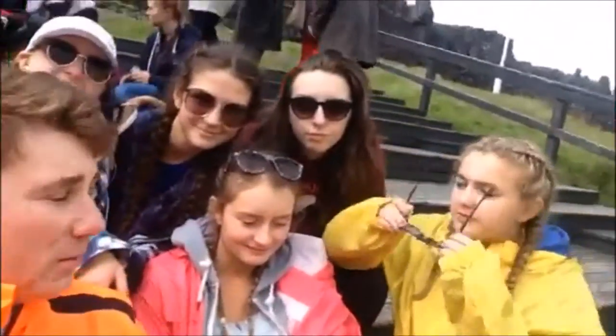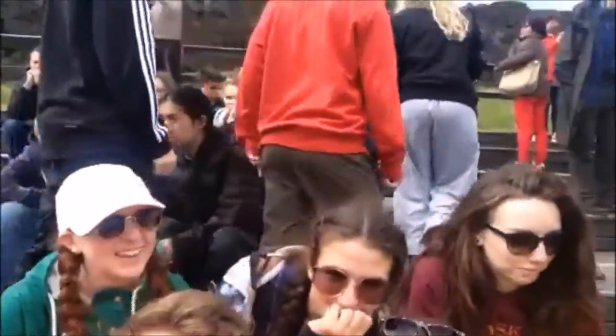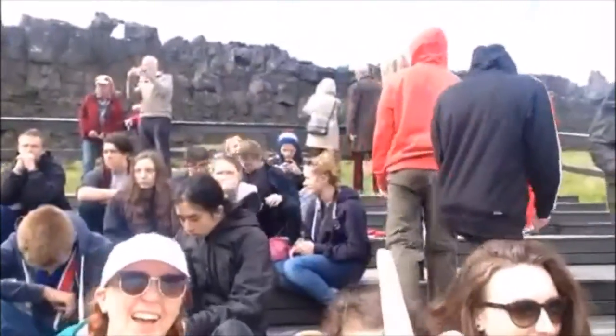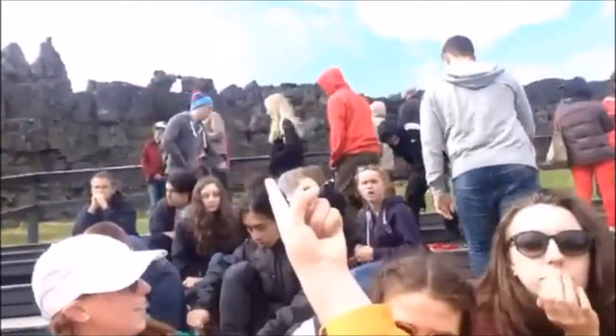So guys I'm now hanging out with these lovely girls here. At the moment we are sitting on the Eurasian plate — behind us, you probably can't even see, but that is the North American plate right there.